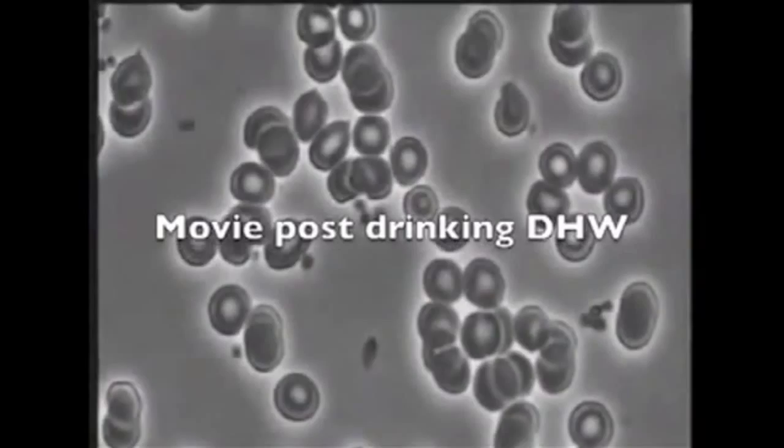Currently, what would take me maybe six to twelve months to change the blood is now happening in one to three months, and I'm a huge fan now of the water. I think the two most important things for us to be well are water and food.